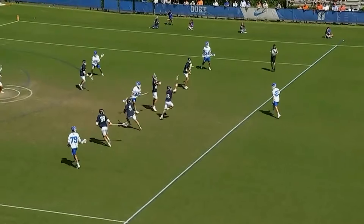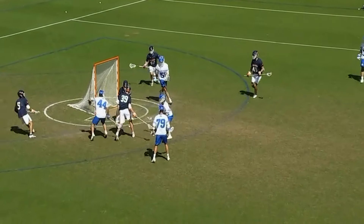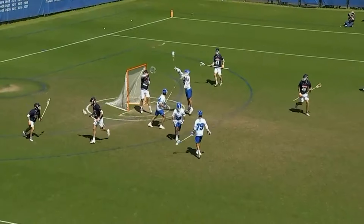Virginia had a little bit of momentum there with two in a row, and now — stoned by Morris! I thought Naso was going to bury it right on the doorstep.